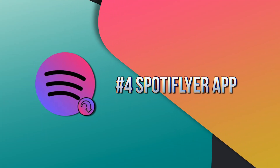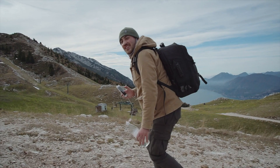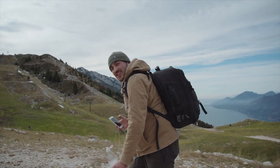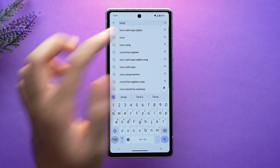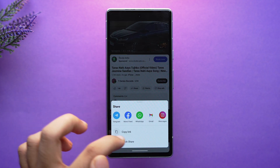On the fourth number we have the Spotty Flyer app, which is basically the best music downloader for Spotify, YouTube Music, Gaana, JioSaavn, or even SoundCloud. Since you can't always listen to music with internet access, Spotty Flyer allows you to listen to music anywhere as an offline music program — you just copy the link and download any song you want. To download a song, open your preferred music app and copy the link of the song.